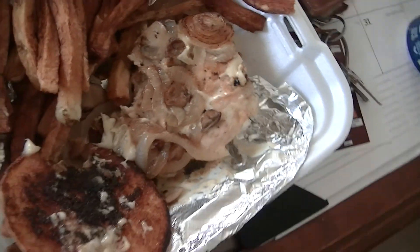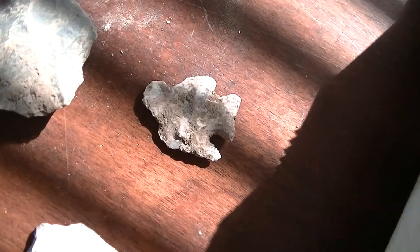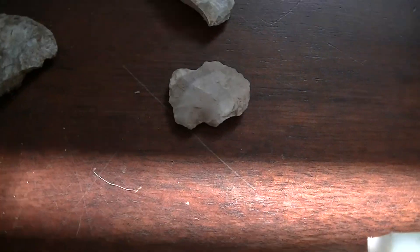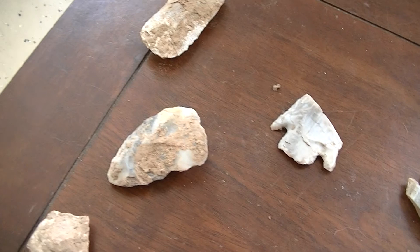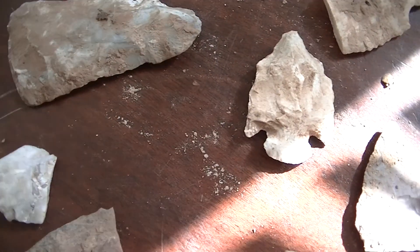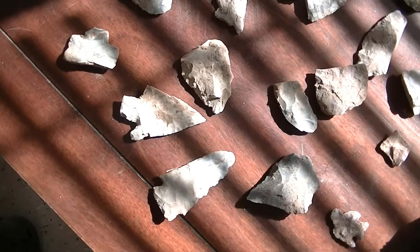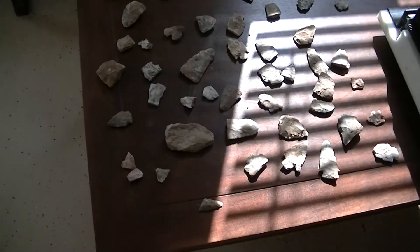Yum yum. Swiss, mushrooms, onions, and chicken breast. French fries from Red Oak Inn. Then I found 51 brokes and fools today. I'll have to clean all these up here after a while. There's my 51 of them. And Dean's going to bring his in. We're going to see what he found today too.